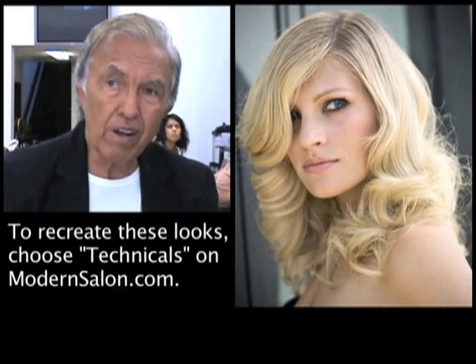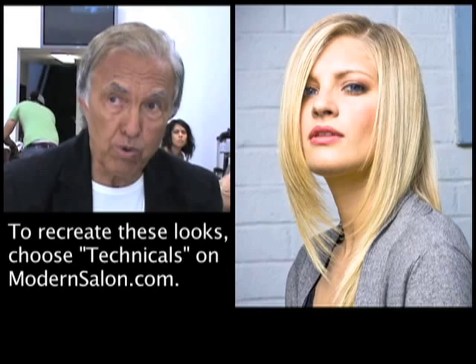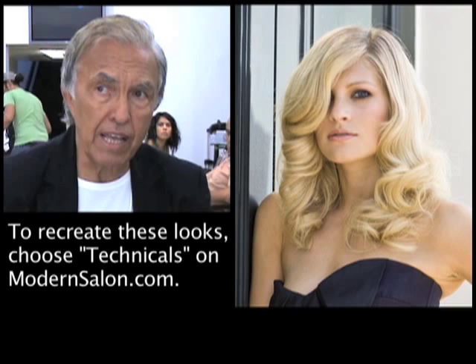If you do some curls to it, you get a lot of texture, you get a lot of volume. It's a very unique technique that most women really ask for — this type of look where they don't want to have to see the layers. That way, she can wear it straight, and she can wear it curly.